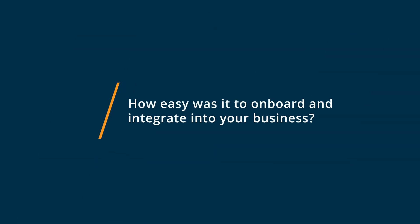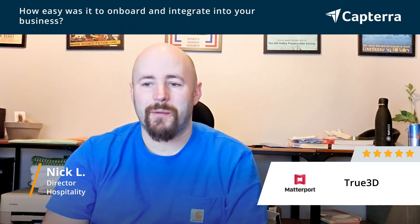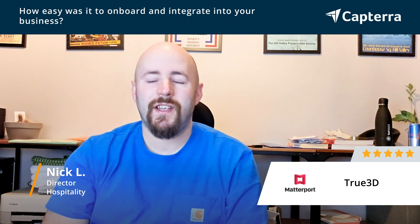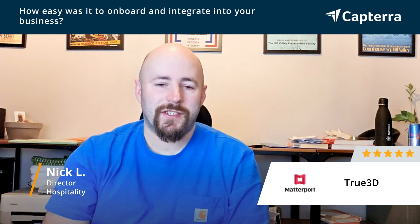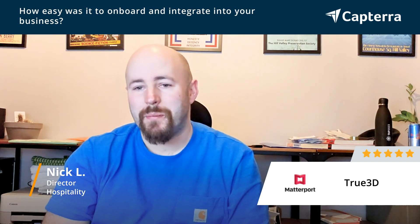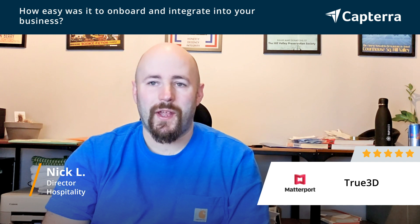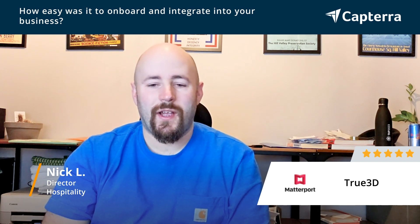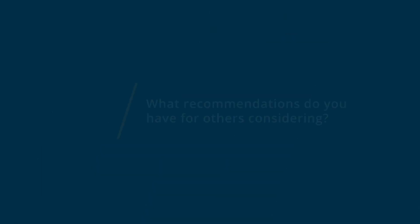Getting set up was relatively easy — you sign up, you get the device, and you start shooting. It did take a little bit of getting used to how to do the scans, but it is fairly intuitive and the app to control the camera worked quite well for its intended use.